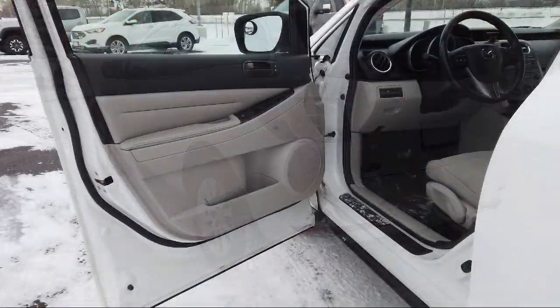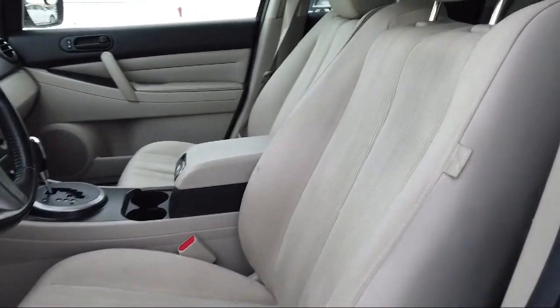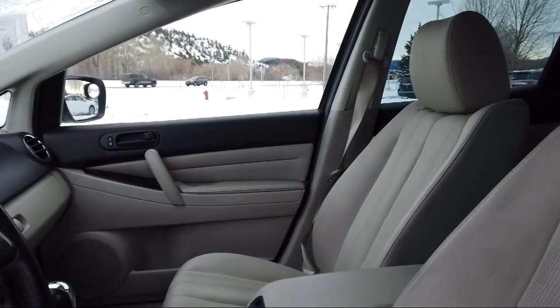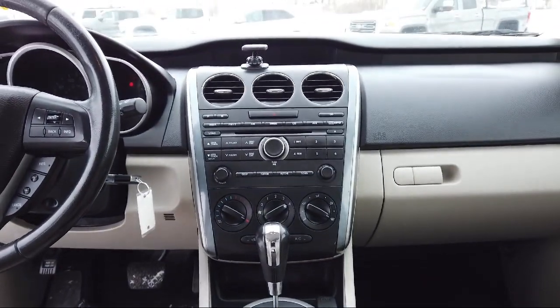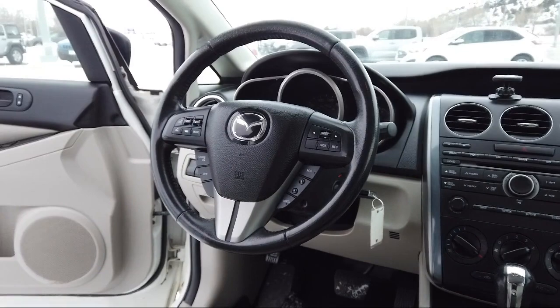Audi Bozeman operates as a best price dealership, which means transparency and integrity are our priority in doing business. We believe in making the car buying experience as honest and stress free as possible. No time wasted on negotiating, no back and forth, just quality time getting to know our customers and helping them meet their needs at the best possible price.